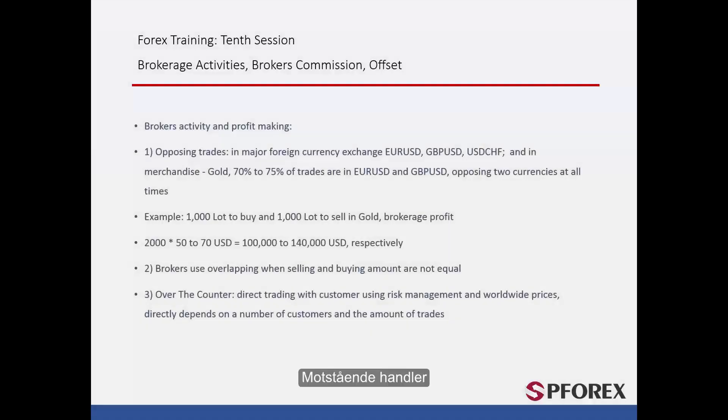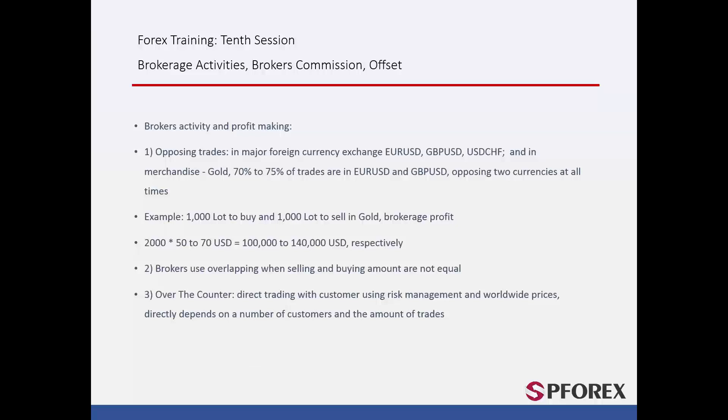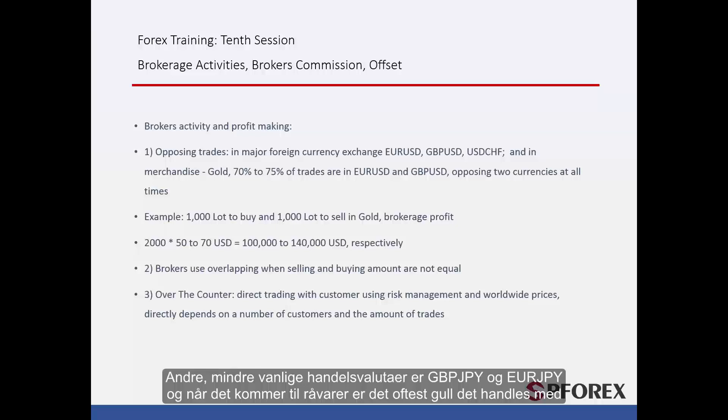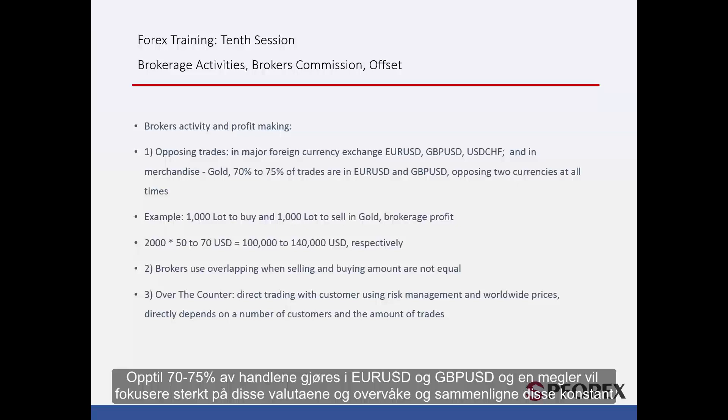The first topic is opposing trades. The majority of trades are made based on major currencies such as euro against US dollar, British pound against US dollar, and US dollar against Japanese yen. Other less commonly traded currencies include British pound against Japanese yen and euro against Japanese yen, and in terms of goods it is most often gold that is traded. Up to 70-75% of trades are made in euro against US dollar and British pound against US dollar. A broker will focus heavily on these currencies and monitor and compare them constantly.